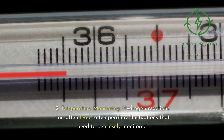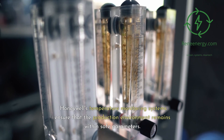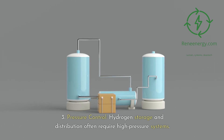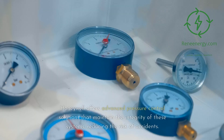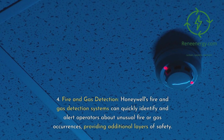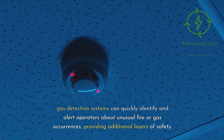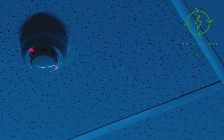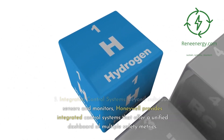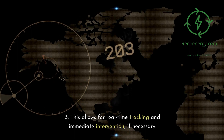Honeywell's temperature monitoring systems ensure that the production environment remains within safe parameters. In Pressure Control, hydrogen storage and distribution often require high-pressure systems, and Honeywell offers advanced pressure control solutions that maintain the integrity of these systems, reducing the risk of accidents. Their fire and gas detection systems can quickly identify and alert operators about unusual fire or gas occurrences, providing additional layers of safety. Beyond individual sensors, Honeywell provides integrated control systems that offer a unified dashboard of multiple safety metrics, allowing for real-time tracking and immediate intervention if necessary.